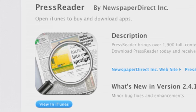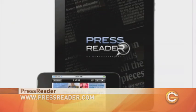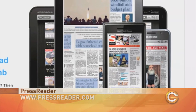PressReader offers an app that combines old-school newspaper appeal with modern-day gadgetry. Minus the smell of ink, PressReader is about as close to a real newspaper experience as you can get. It gives you the entire newspaper cover to cover, not just select stories that you choose from a hyperlink.